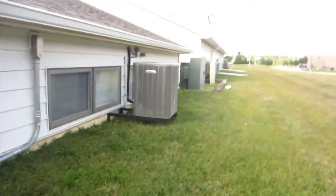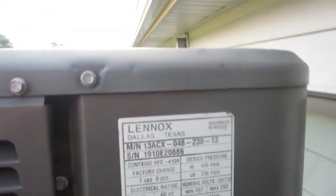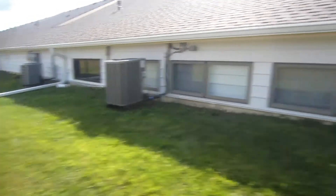And here's another Merritt right here — this is an older one with a scroll compressor. 2010, four-ton. Okay there's that Lennox.